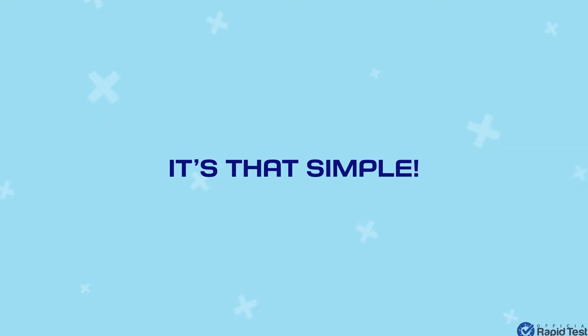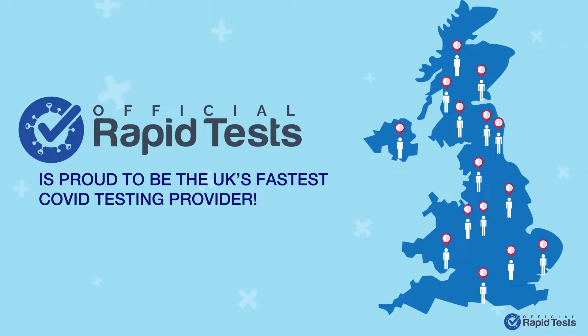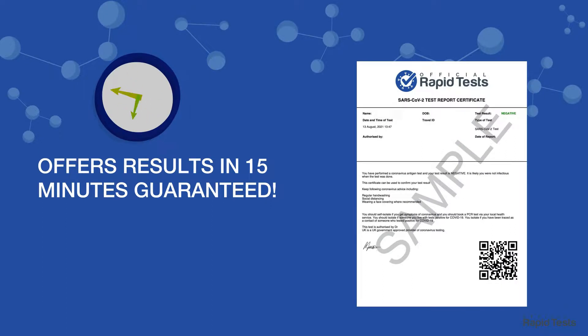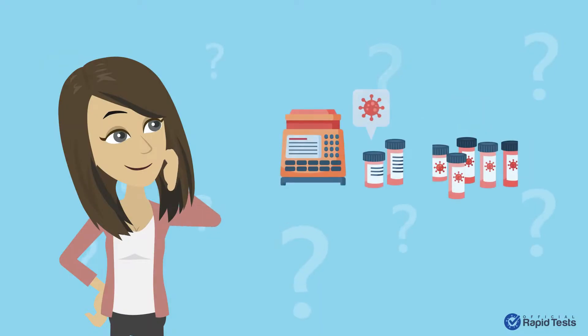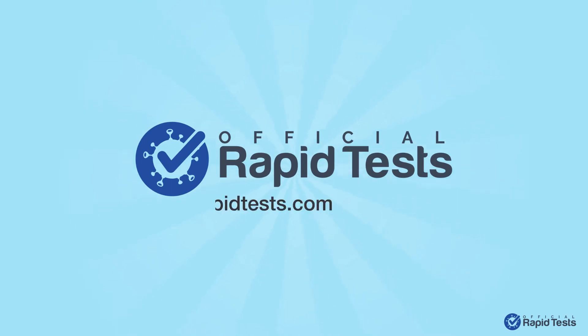Official Rapid Tests is proud to be the UK's fastest COVID testing provider. We are the only company in the UK that offers results in 15 minutes guaranteed. So go ahead and order your test today. Save time, money and enjoy your travels. Think COVID test, think Official Rapid Tests.